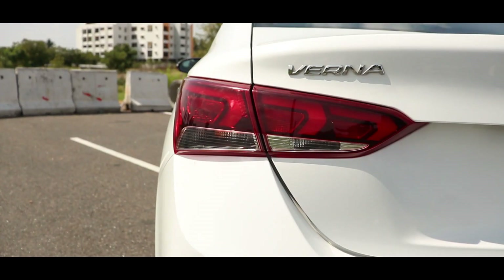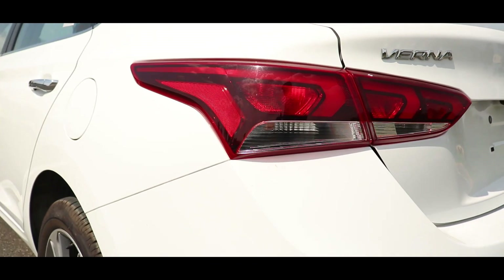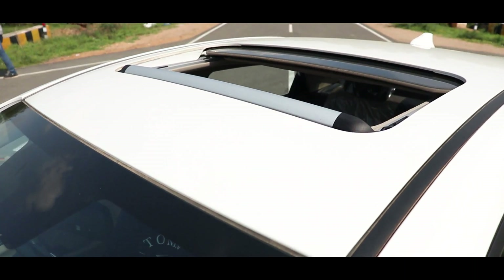For the new triple-slot tail lamps, they look great both in daytime and at night. And friends, we also have a sunroof, which is a very important update on this facelift model.